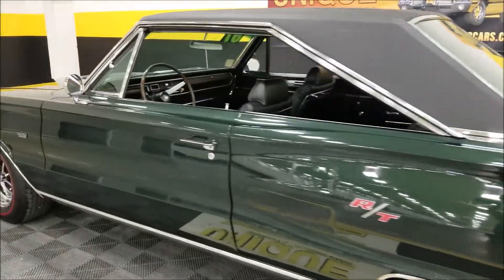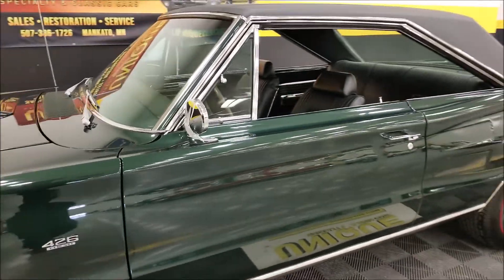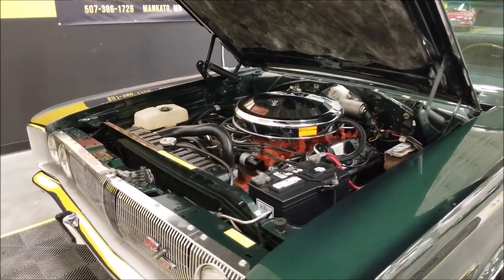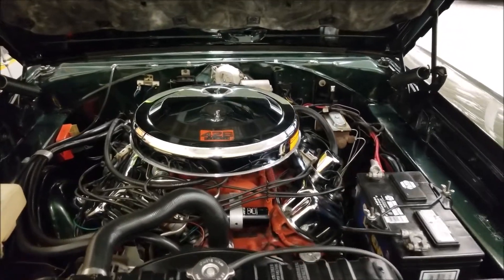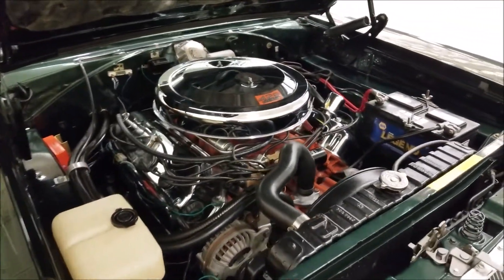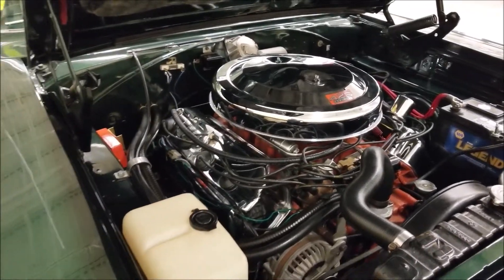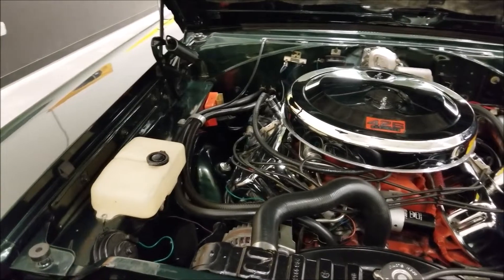I'm gonna come up to the front, pause this a second, pop the hood, and let's check out the engine bay — it's as nice as the rest of this car. Here you go: hood open, 426 with dual four-barrels underneath that air cleaner, just the way it would have come. You can see how nice and tidy it is underneath here, how smooth that thing runs. Power steering — everything seems to work just the way it should.